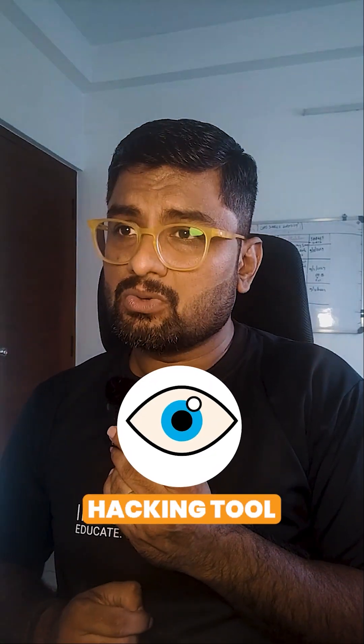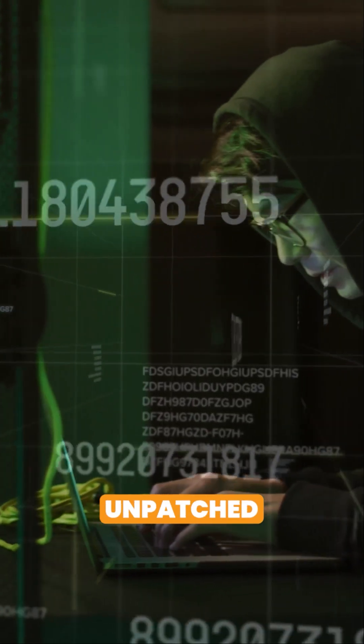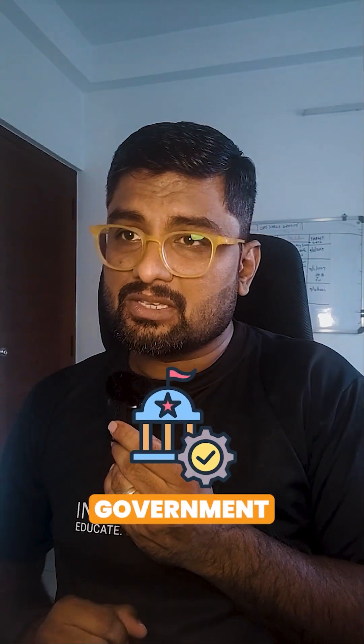They use EternalBlue, a hacking tool leaked by the Shadow Brokers, a mysterious hacker group, to rapidly spread across unpatched computers. EternalBlue was basically held by the US government.